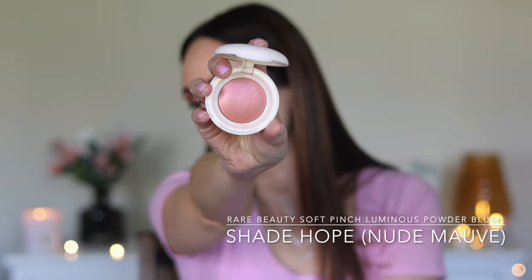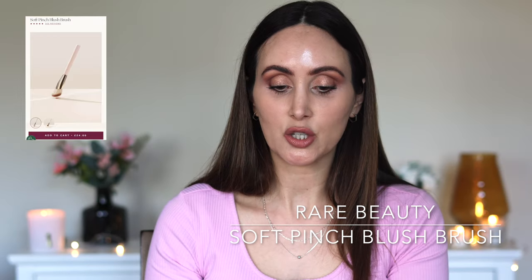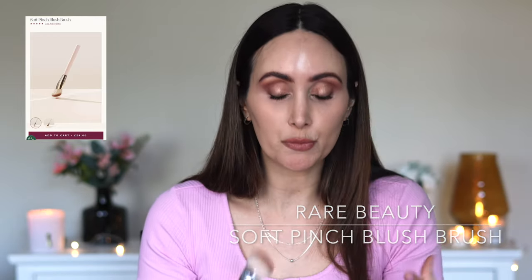Here we have Hope. I picked up my first ever brush from Rare Beauty — this is the Soft Pinch Blush Brush. It's just an angled brush, quite dense, denser than what I would usually use for blush. In relation to my base, I'm wearing the Catrice True Skin Foundation. I wanted to wear this one because it's not overly luminous or glowy — it's quite a soft matte on me. Really natural looking and super affordable too, but I'll talk about that in another video. Not a super glowy base, so we can see the true finish of the blush.